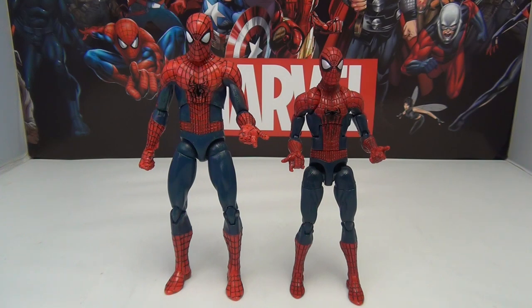Alright, Spider-Man fans. We're going to be doing a comparison today between these two figures. What you see before you is the Amazing Spider-Man 2 figures from both Marvel Legends and from Marvel Select. Both are from around 2014, so at this point they're pretty old figures, and neither one of these figures has been re-released, so if you want to get a hold of them, you're going to be looking onto the secondary market.